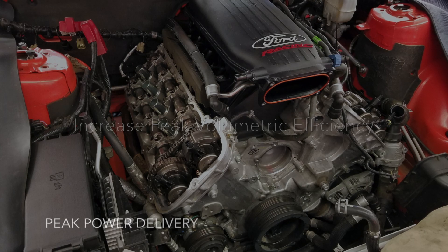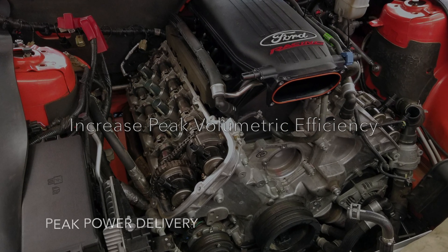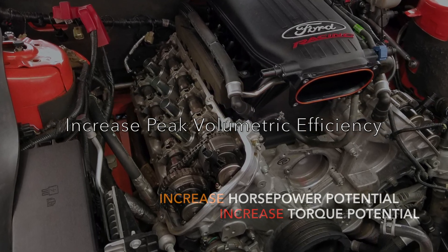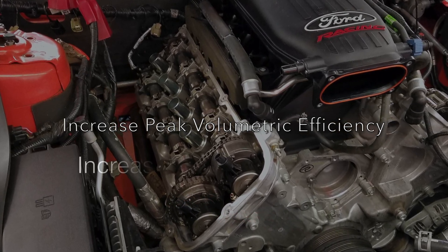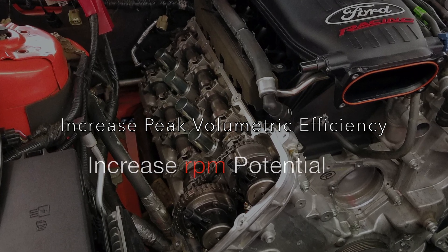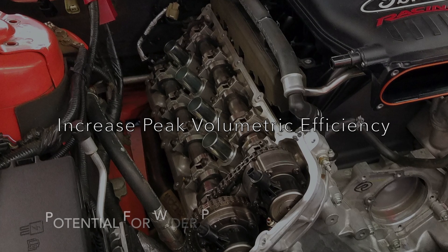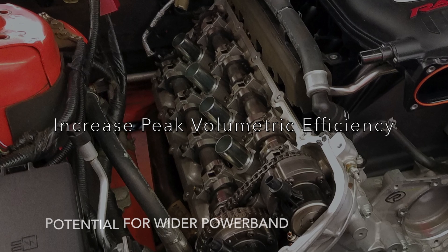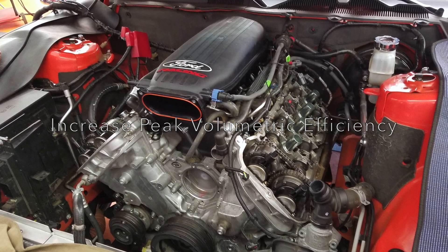Reason number one: increase peak volumetric efficiency. Upgrading the camshafts in the Coyote and Roadrunner platforms brings a whole new level of potential for the engine. The job of an internal combustion engine is to convert energy — it's also known as a sophisticated air pump. When you upgrade camshafts and increase the volumetric efficiency, you're allowing the engine to bring in the maximum amount of air and fuel to increase the power and widen the power band.